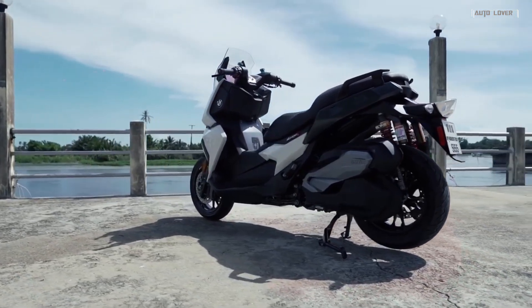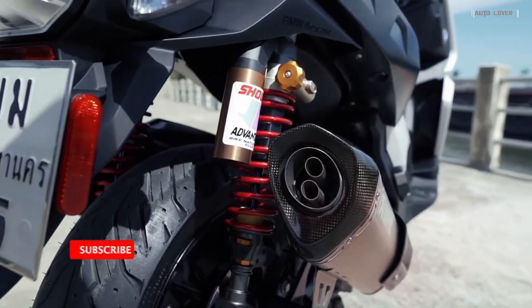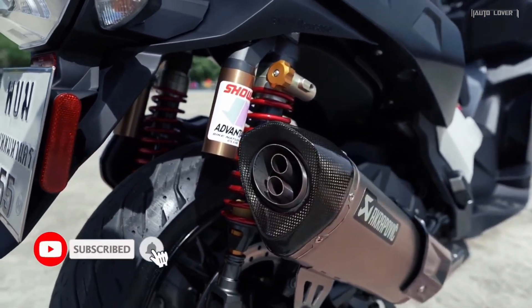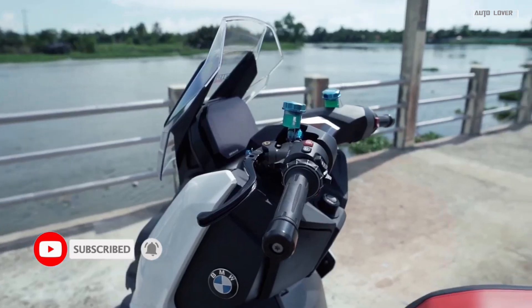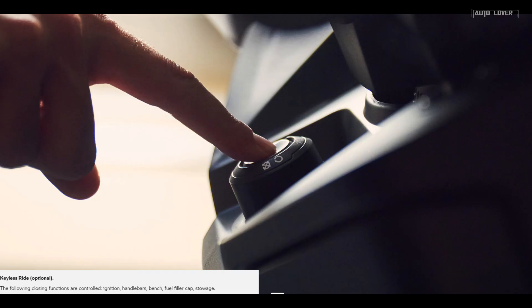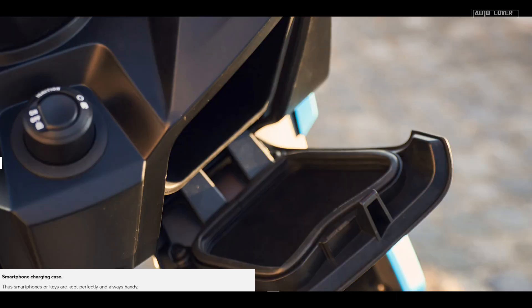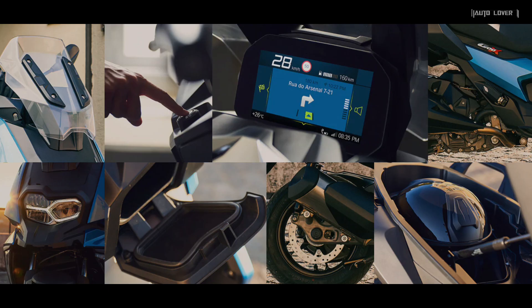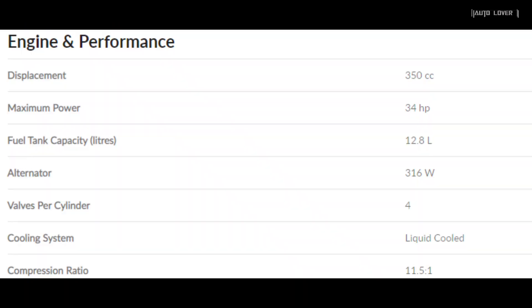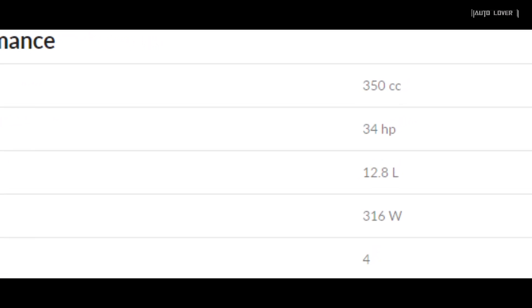The BMW C 400 X is a midsize scooter made for the city. It has a comfortable design ideally prepared for city traffic, with a cruise-style footrest. It has advanced features such as keyless ride, BMW multi-control panel, and smartphone charging case.